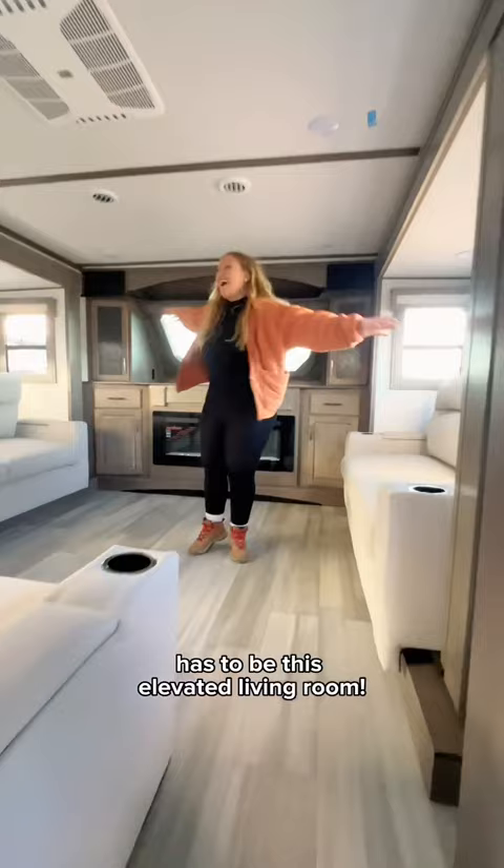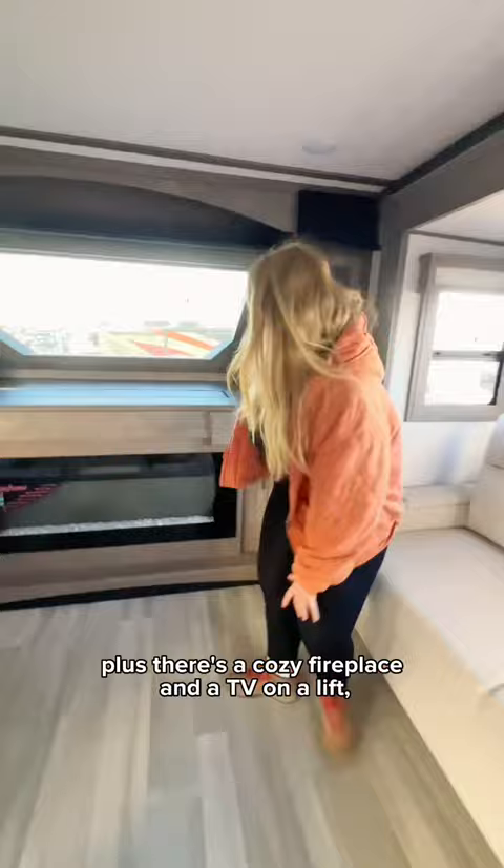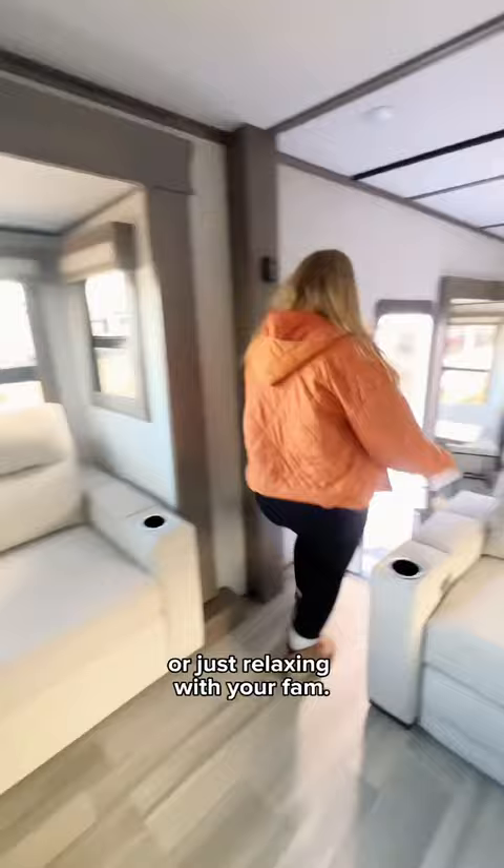My favorite part of this layout has to be this elevated living room. Can you imagine the movie nights in here? Two of the three sofas turn into beds, plus there's a cozy fireplace and a TV on a lift, letting in beautiful sunlight when it's not up. This space is ideal for hosting guests or just relaxing with your fam.